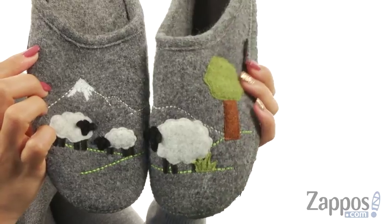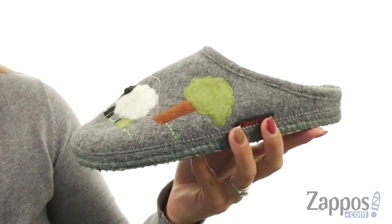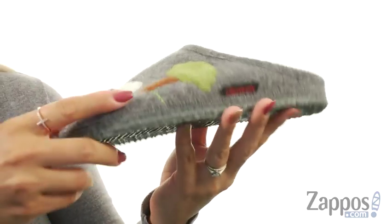It's like they're on a nice sunny day hanging out by the mountains by this tree, just having a great time. There's an easy slip-on construction, and on the inside it's nicely lined with wool. It comes with an anatomically correct footbed that is removable, so you can accommodate your own custom orthotics if you like.